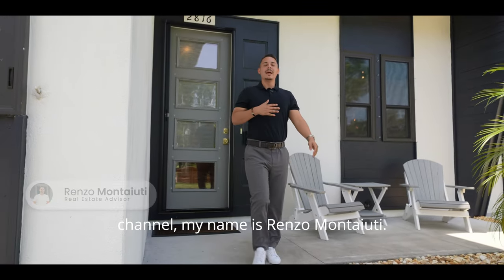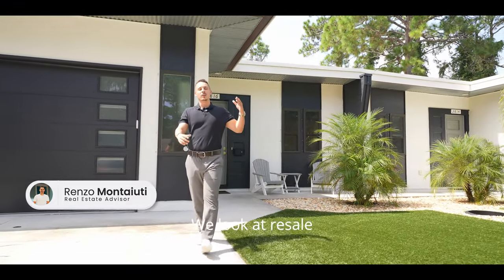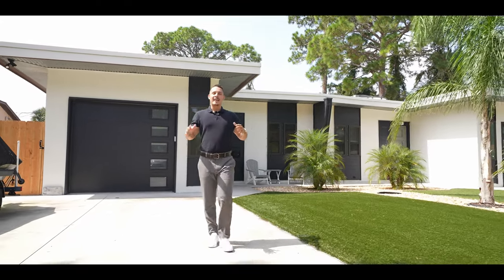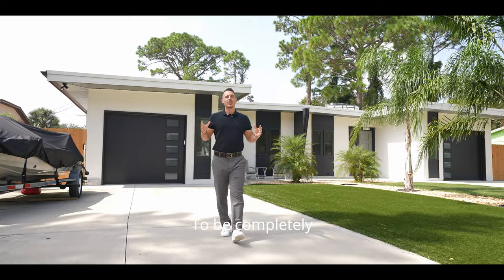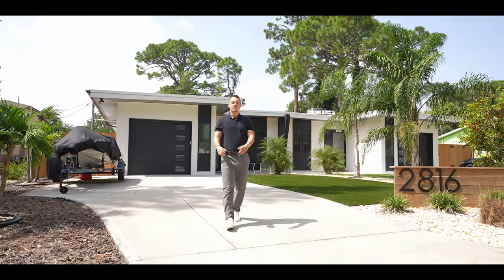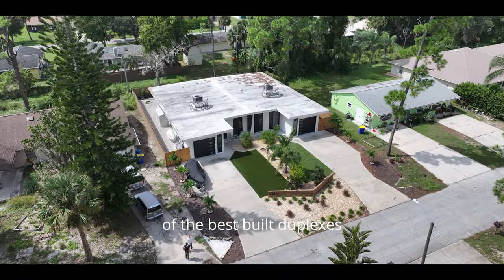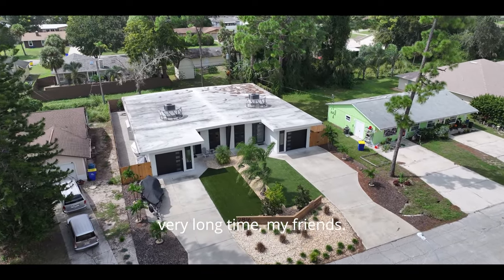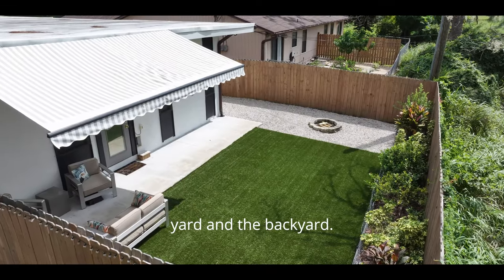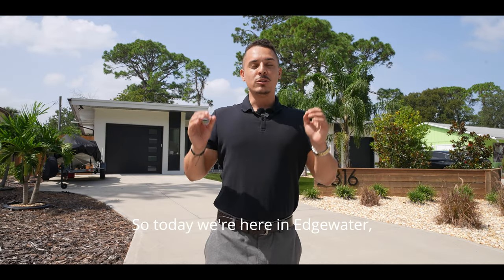For anybody new to this channel, my name is Renzo Montiut. On this channel we go all over Central Florida — we look at resale homes, investment properties, and new construction homes. In today's video we are here in front of one of the best-built duplexes I have seen in a very long time. It's going to come with all modern finishes and turf grass in the front yard and the backyard.